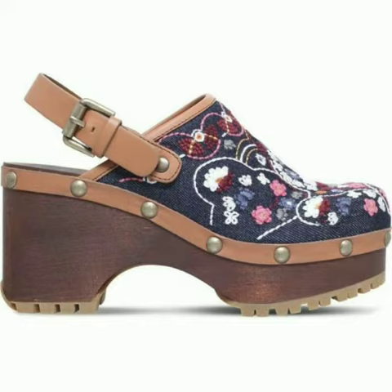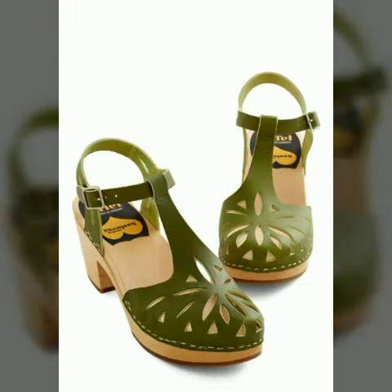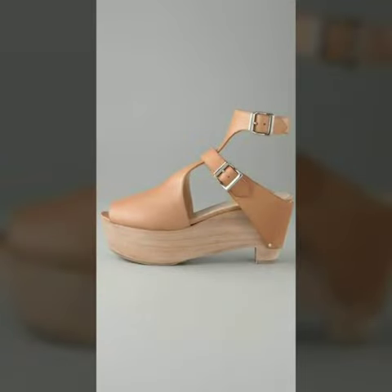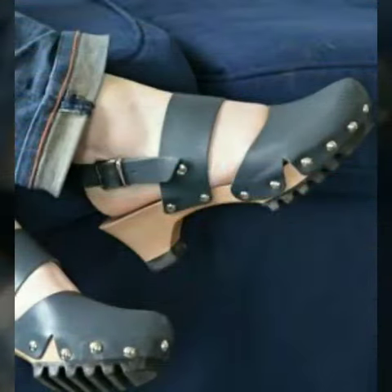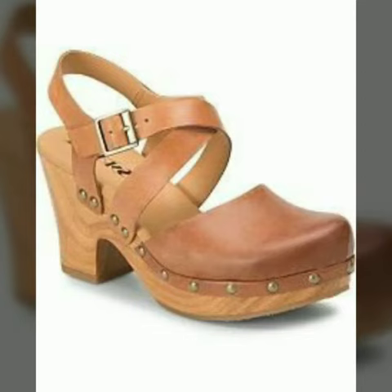Today I am going to share with you very beautiful and stylish wooden heel shoes for women and girls. These are very gorgeous and beautiful shoes. All these designs are so beautiful, stylish and trendy.